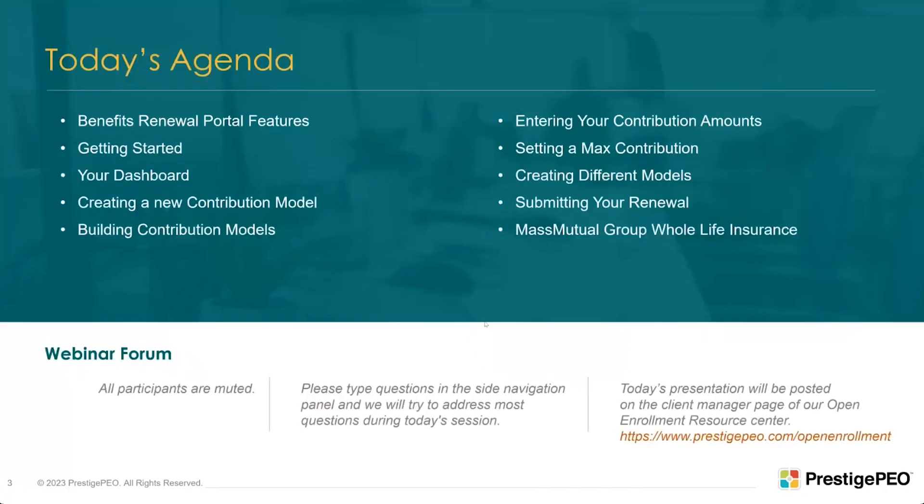I see some familiar email addresses in the participants log, so welcome and thank you for attending. For those of you I don't know yet, I'm Kathleen Sullivan, one of the directors here at Prestige. The open enrollment season for 2023 is beginning, so we're very excited. We have some new products this year, some upgrades to our portal, and we're hoping for a smooth process.